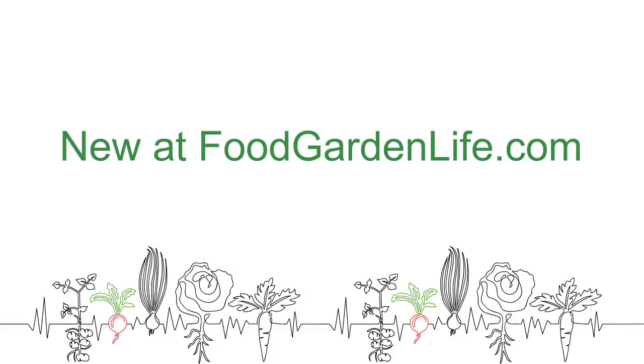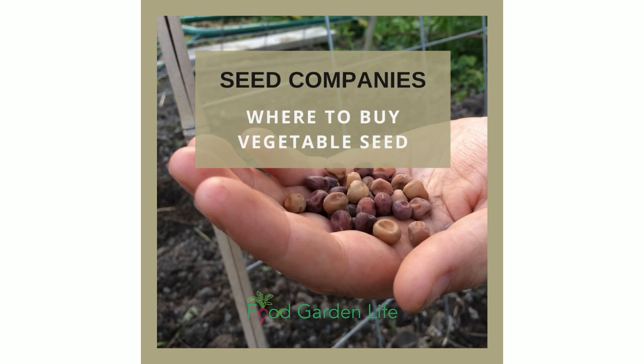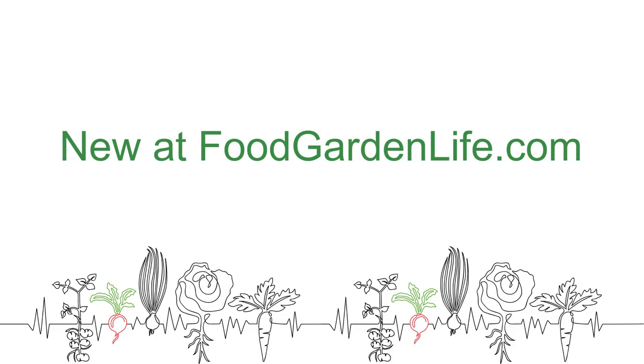We're always adding lots of new articles to foodgardenlife.com — all about how to grow your own, whether it's fruit, vegetables, herbs, things like edible hedges, or specific crops like cardoon. Recent articles include how to use wood ash in the garden, and a list of seed companies because it's that time of year when we're ordering seeds. Find all of that at foodgardenlife.com.